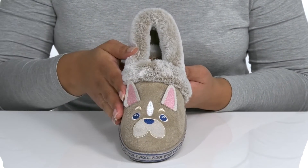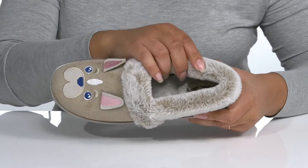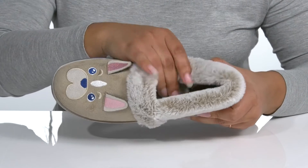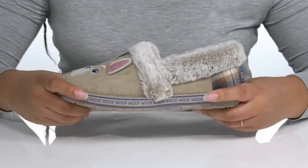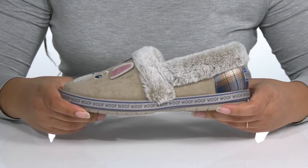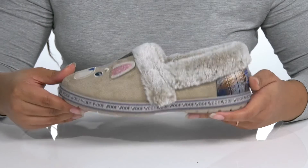There is a cute little puppy dog face on the vamp with floppy ears giving it a fun look. There is a plush faux fur collar and lining that feels great against the skin, with a memory foam footbed that molds to your feet giving you maximum comfort. You'll get lots of flexibility from the midsole, and it's all on top of a durable synthetic outsole that is grippy to keep you stable.